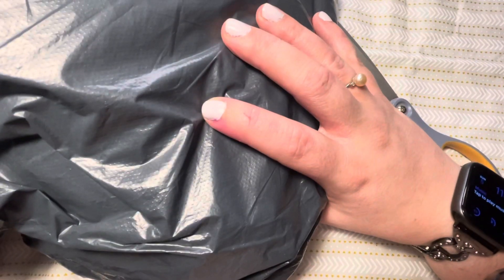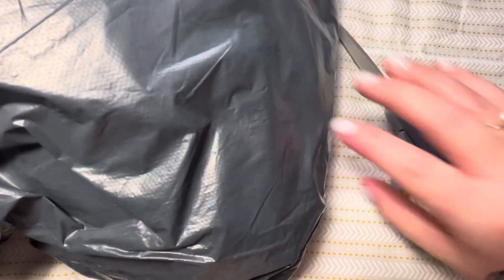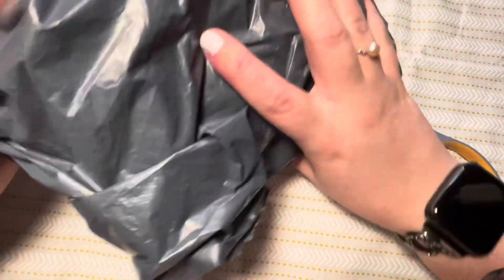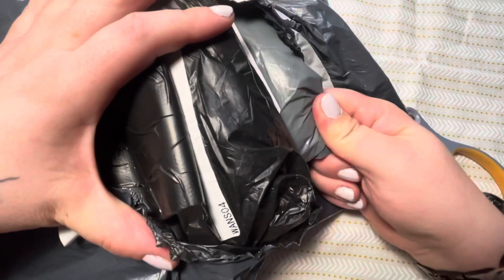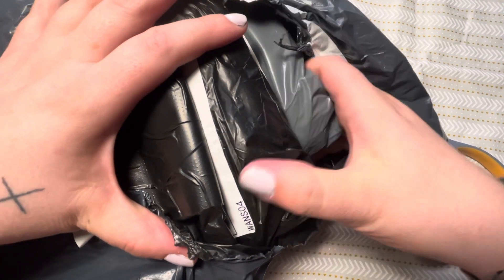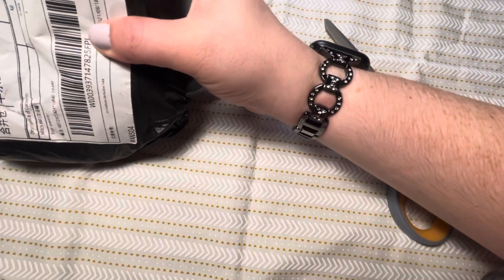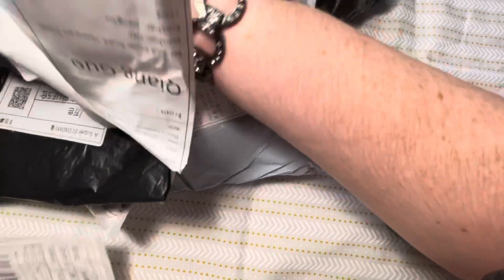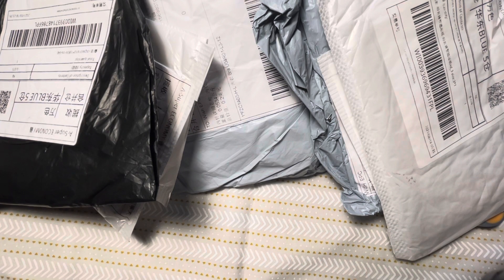I'm going to get right into this because I'm super excited. I quickly split open the top here, and I'm going to pull out all the bags. As you can see, they're individually wrapped. Just double checking — my address isn't on the little one, so let's get going.